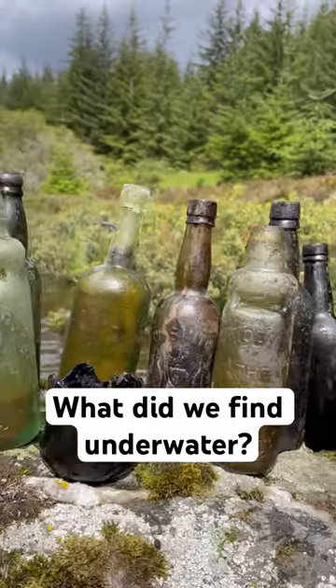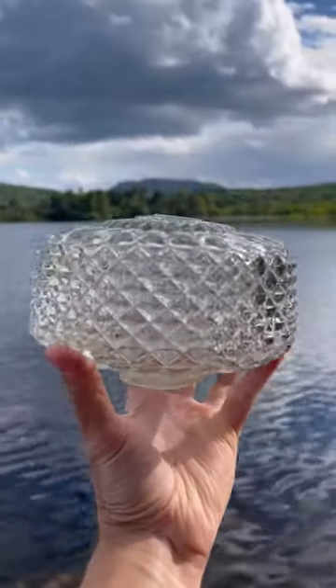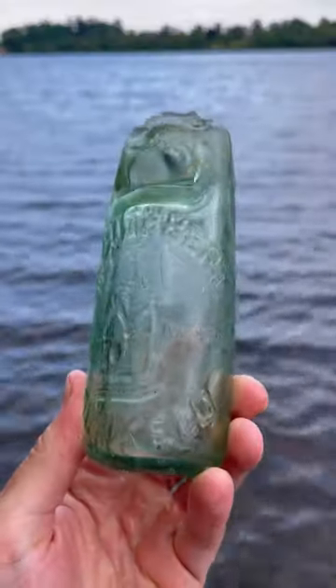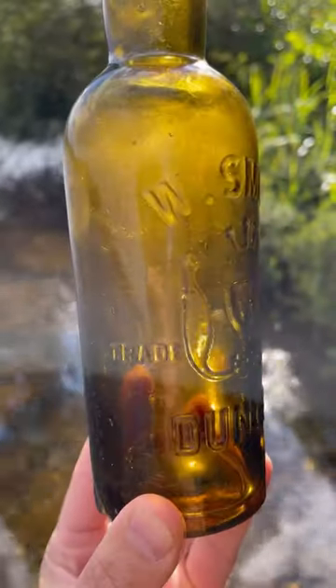This is what we found on our last trip to the lock. Our first find of the day was this mid-century ceiling-like cover, looking very shiny. Then we found an Aberfeldy bulb cod and a Dobson's patent. Sadly, this half-size cod was broken. And then we found this stunning amber beer from Dundee.